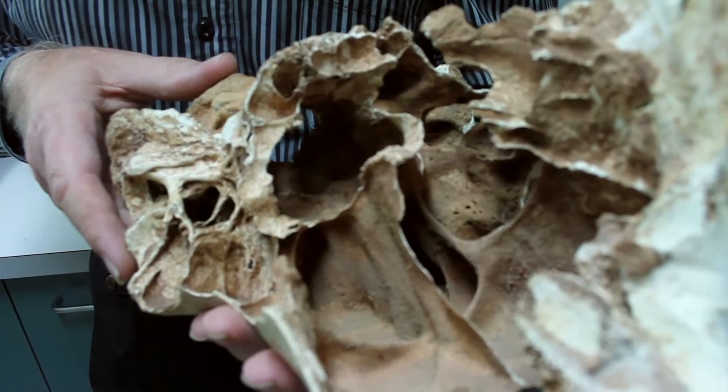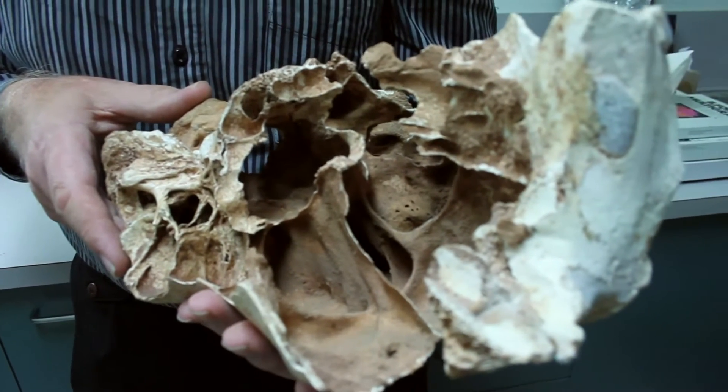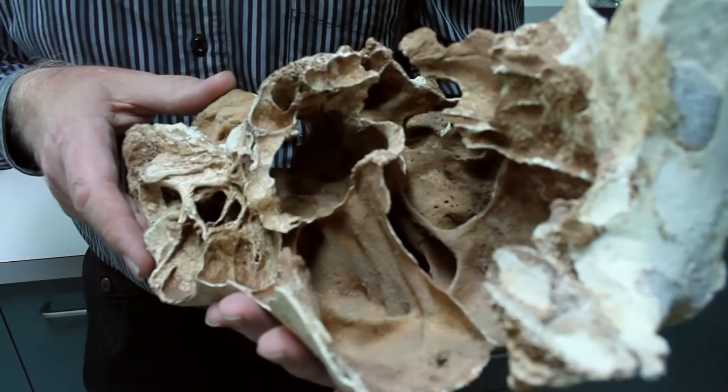Sinuses. It looks like Catalonia. It's just a labyrinth of chambers and channels.